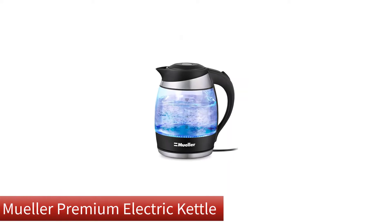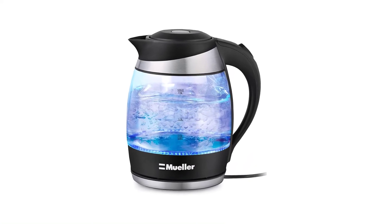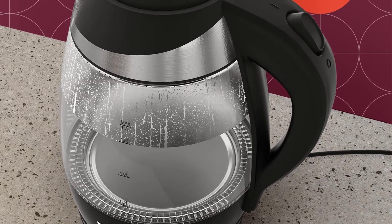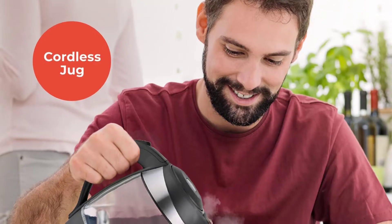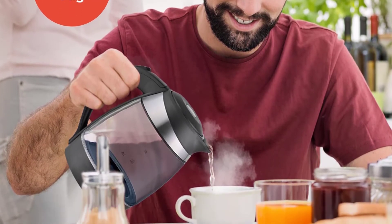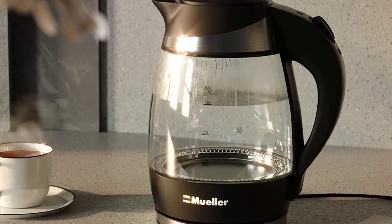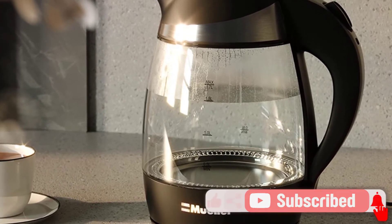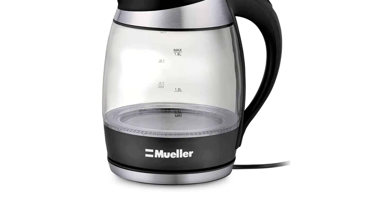Our third best pick is the Mueller Premium Electric Kettle. In your search for one of the best glass electric tea kettles on the market, you are going to stumble upon a plethora of units, but not all of them will come with a large water capacity like this one. It comes with a 1.8 liters glass container — larger than most units out there — allowing you to make tea, coffee, and soup for multiple persons at one go. The unit also comes with a 1,500 watts power station, which will get the full 1.8 liters of boiled water ready within a couple of minutes.